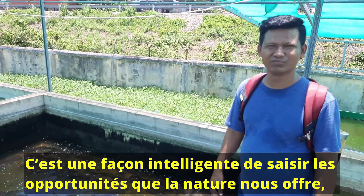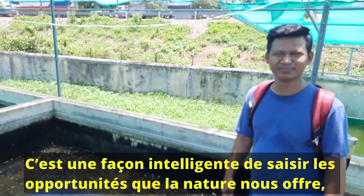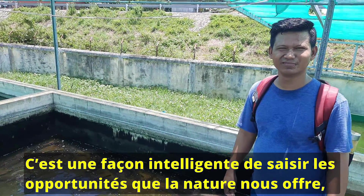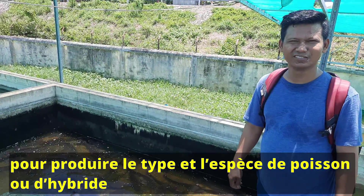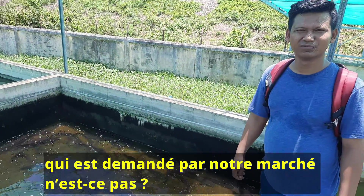It's a small way of using the advantages that nature offers us to produce the type and species or hybrid fish that we want for our market.